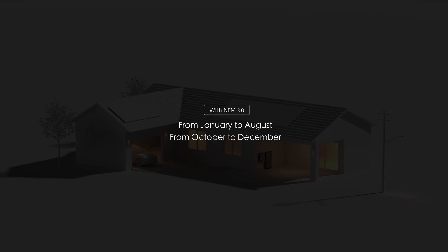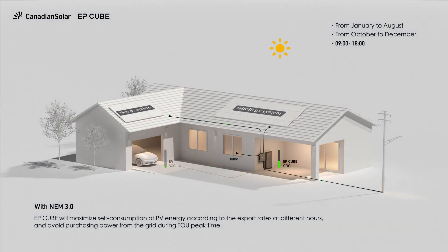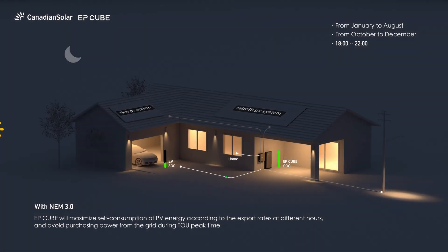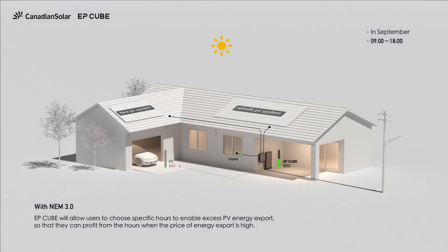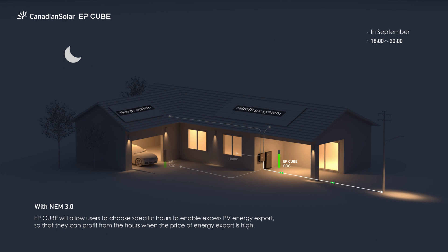TOU mode with NEM 3.0. EP-Cube will maximize self-consumption of PV energy according to the export rates at different hours and avoid purchasing power from the grid during TOU peak time. EP-Cube will allow users to choose specific hours to enable excess PV energy export, so that they can profit from the hours when the price of energy export is high.